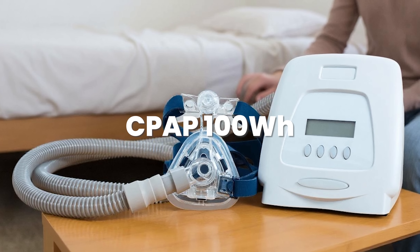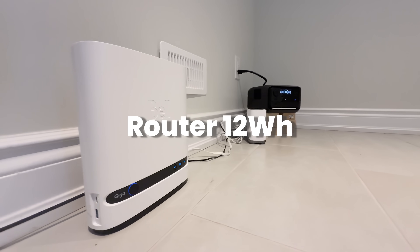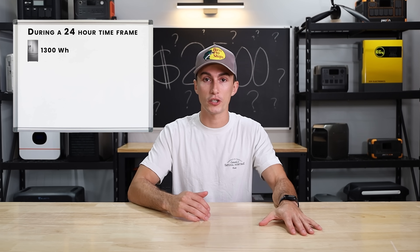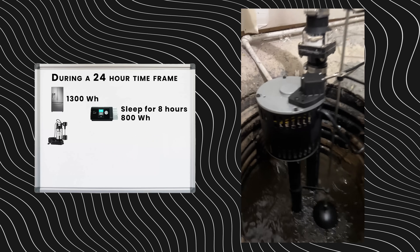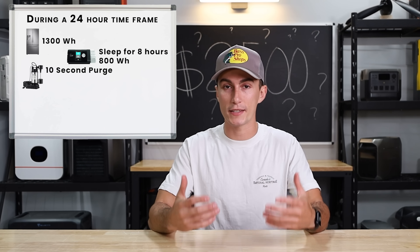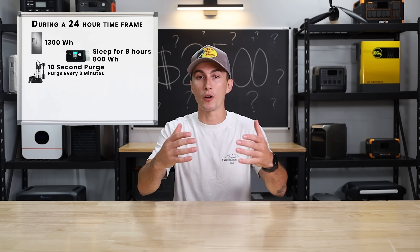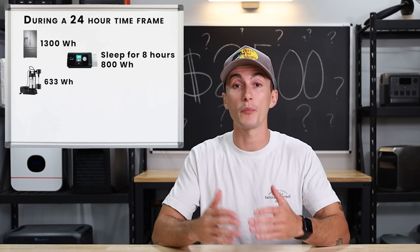A sump pump draws on average 480 watts. We'll use an extreme example: the power's out due to a storm and water is gushing into your pit nonstop. The sump pump purges for about 10 seconds every 3 minutes, so it runs roughly 3.3 minutes per hour. Over 24 hours, that draws about 633 watt-hours. A router draws 12 watts average, and lights we'll call 20 watts.